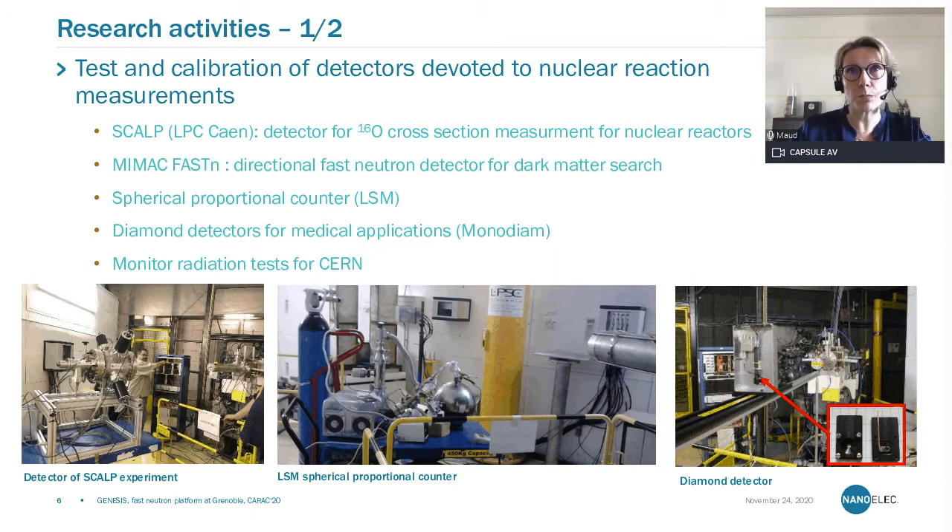What do we do with these mono-energetic high-energy neutrons? We have two main types of activities. One is more related to academic research. We are involved in the tests and calibration of detectors devoted to measuring different types of nuclear reactions. I listed here a few examples of experiments we have led over the last few years. We have tested a detector for the LPC in Caen, a research laboratory devoted to the measurement of capture cross-section and oxygen-16 measurement to help nuclear reactor operation.